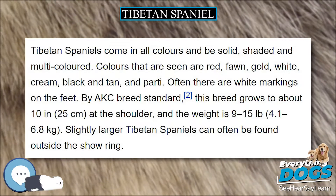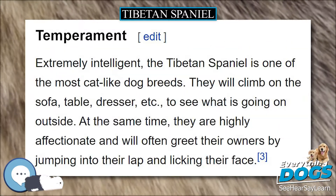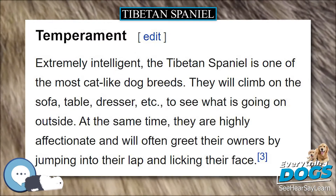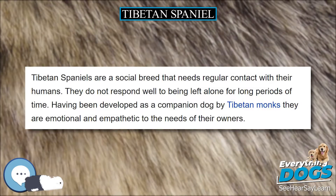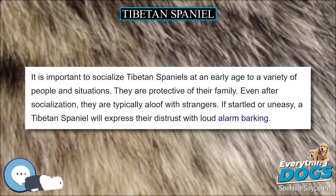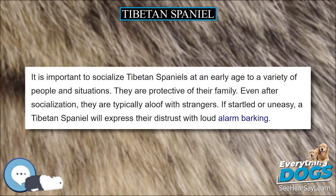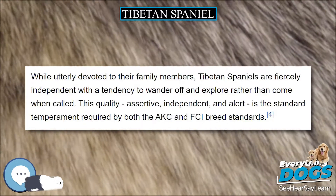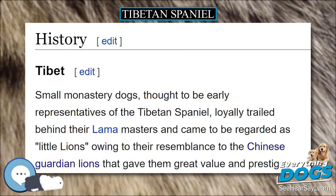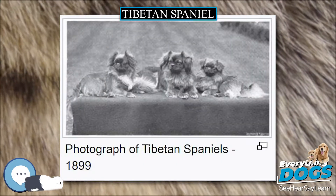The ears hang down either side of the head to cheek level and are feathered with a V-shape. The neck is covered in a mane of hair, which is more noticeable in the male of the breed. The Tibetan Spaniel's front legs are a little bowed and the feet are hair-like. This dog has a great feathered tail that is set high and carried over their back. The coat is a silky double coat lying flat, short and smooth on the face and leg fronts, medium in length on the body, with feathering on the ears, toes and tail. Tibetan Spaniels come in all colors and can be solid, shaded and multi-colored.